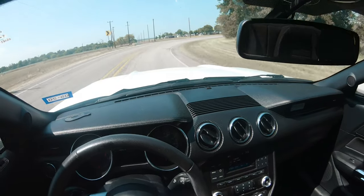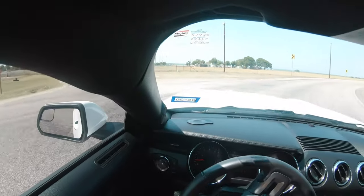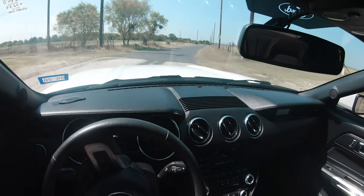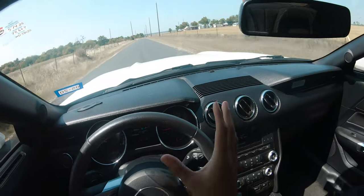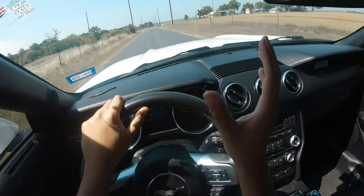Alright guys, so we're pretty much pulling up to our spot — this little secret entrance I call it. Just gotta make sure there's no cars to my right and we're good to go. This street right here is where I usually do most of my photos for the cars. I usually use this whole street area.